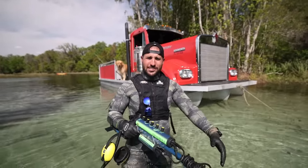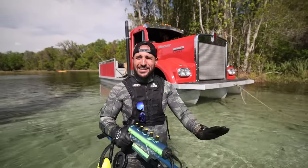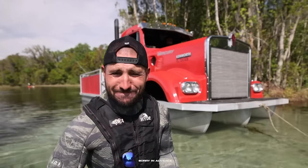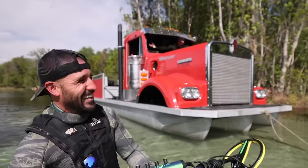Ladies and gentlemen, today I present to you the greatest thing that redneck engineering has ever produced: the floating semi truck. Load up boys, time's a-wasting.